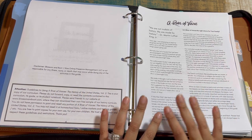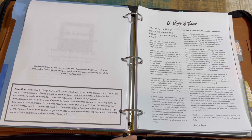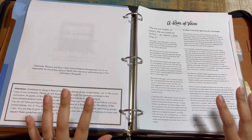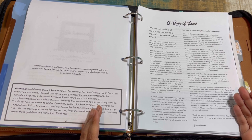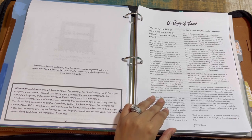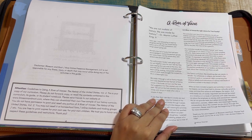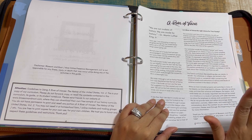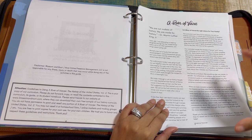I want to point out this introduction by Christina — the creator of Blossom and Root — because it's very important. A lot of people tend to purchase a literature-based curriculum and jump straight into the first lessons. The introduction pages are very important to dive into because there's so much information there that answers frequently asked questions — whether in the group, DMs, or emails — that is already addressed in the intro pages.